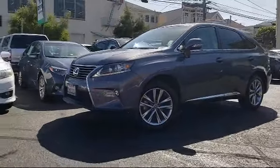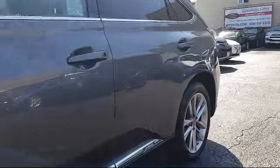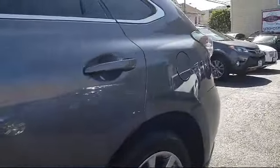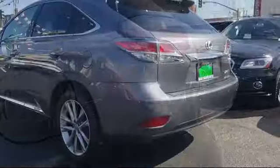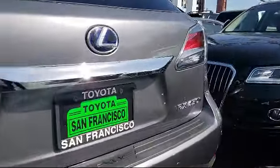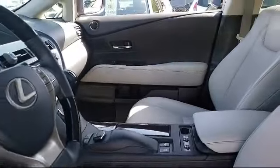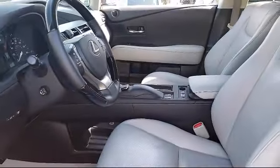It comes equipped with steering wheel controls, keyless entry, Bluetooth smartphone integration, xenon headlights, navigation system, air conditioning, power liftgate, traction control, fog lights, power windows, and has less than 70,000 miles on the odometer.